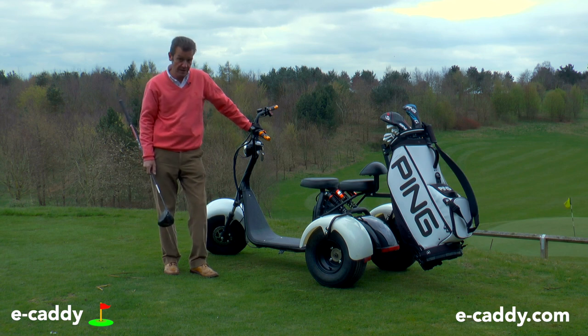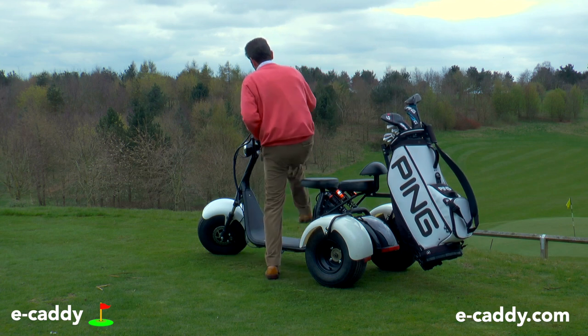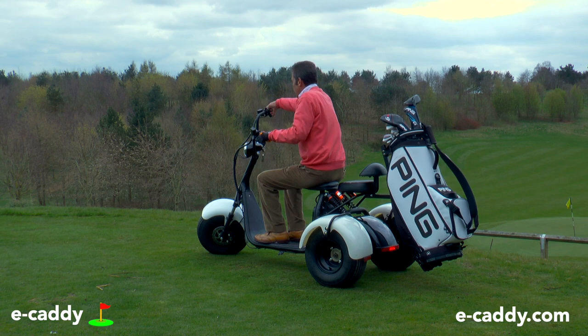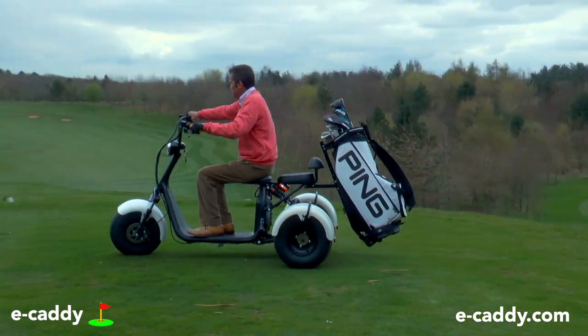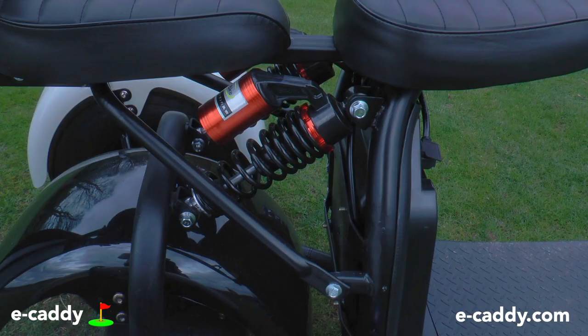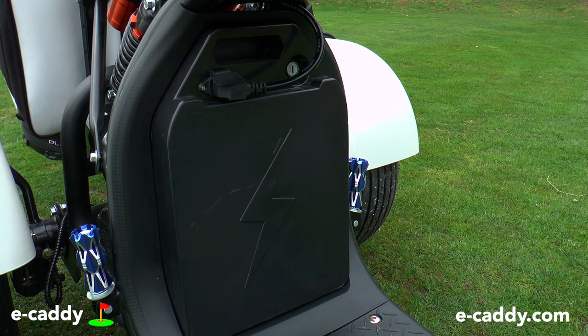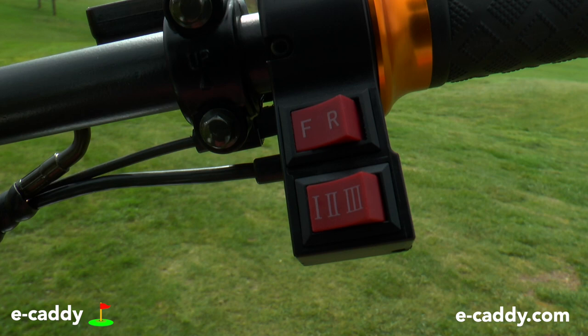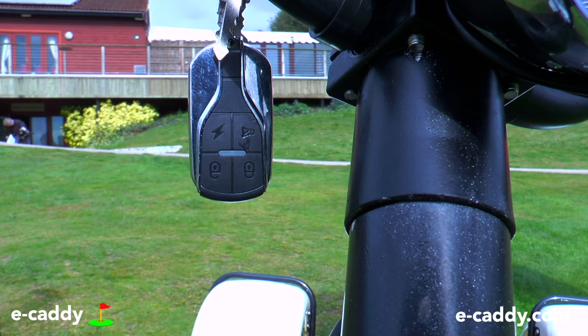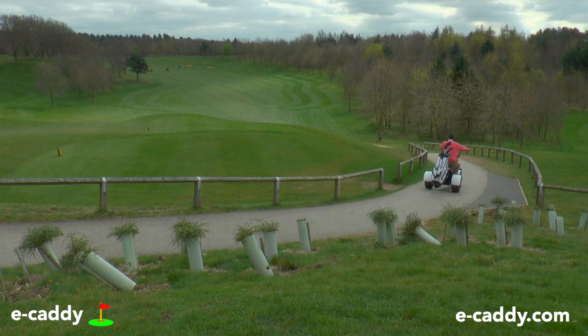I'll tell you a little bit more about it as we go round this superb golf course. It has front suspension and twin rear suspension giving you a very comfortable ride. There's a display to show you the battery charge and your speed, a removable 1500 watt lithium battery, forward and reverse gear, and it's even got an alarm and immobiliser.